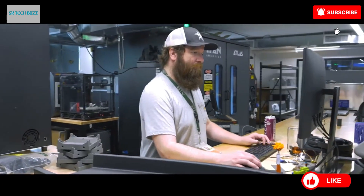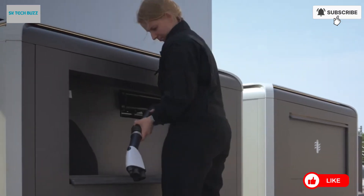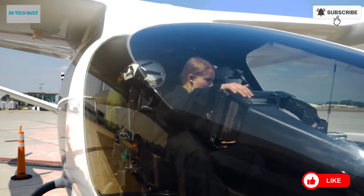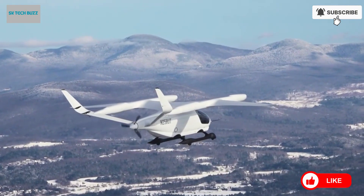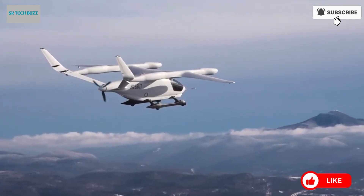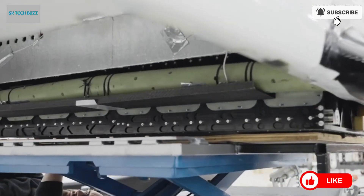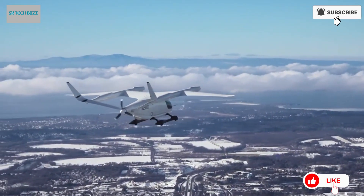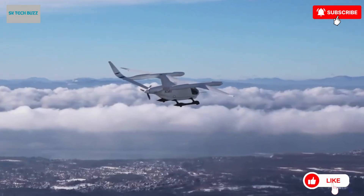Beta Technologies is not only focused on building innovative aircraft, but also on creating a comprehensive electric aviation ecosystem. To support this vision, they are actively developing a nationwide network of charging infrastructure, ensuring that their aircraft can be recharged efficiently and reliably wherever needed. By integrating cutting-edge design with a strong commitment to sustainability, Beta Technologies is helping to redefine the future of air mobility, making short and mid-range air travel more viable for a world that is rapidly moving toward electrification.